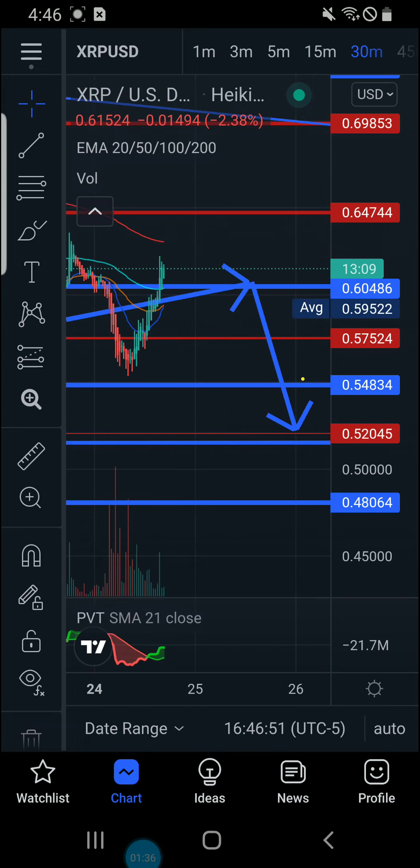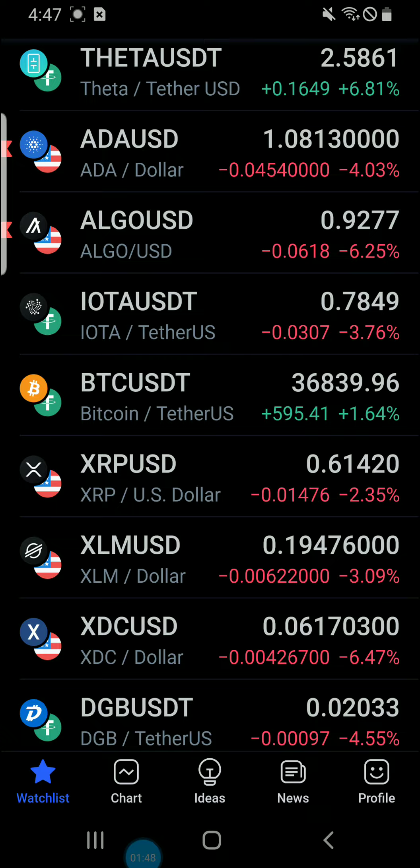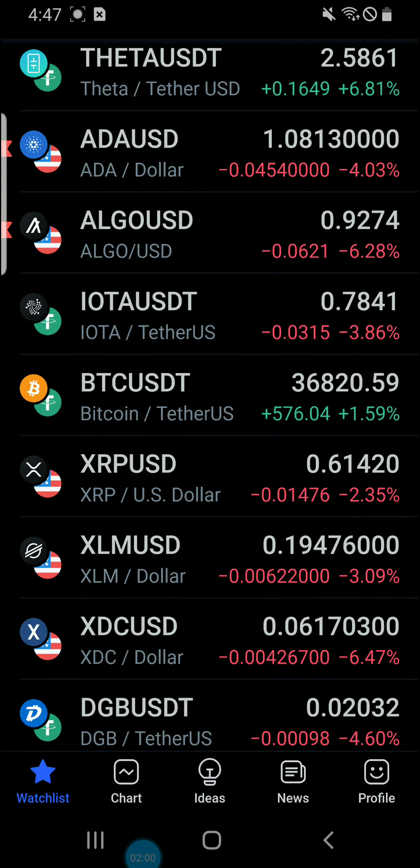So XRP came up retesting again — this 60486. Trying to use it as support instead of resistance, but we're going to need some volume to push us past this level. We've got a resistance point of 64.744 if we come up. Right now we're going to see if we can use 60486 as support. If we fall through that, we come back to 57.5 and retest the other area.